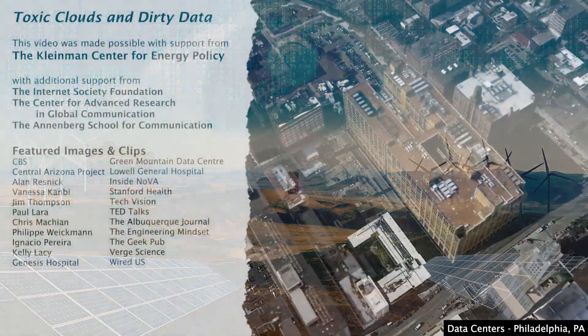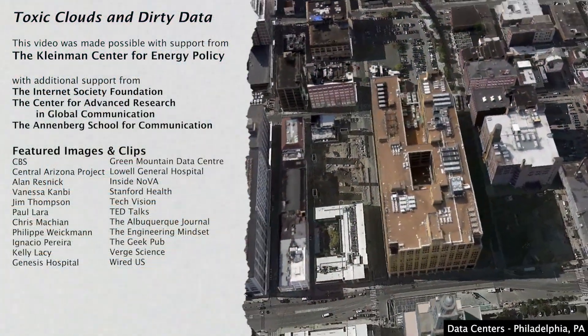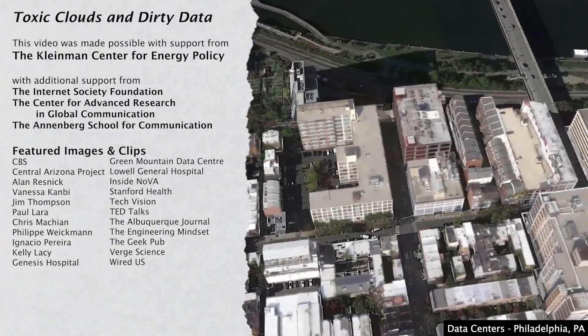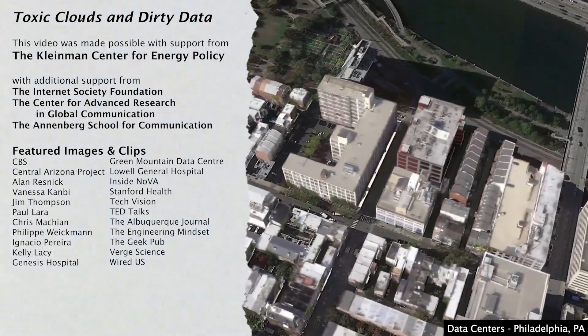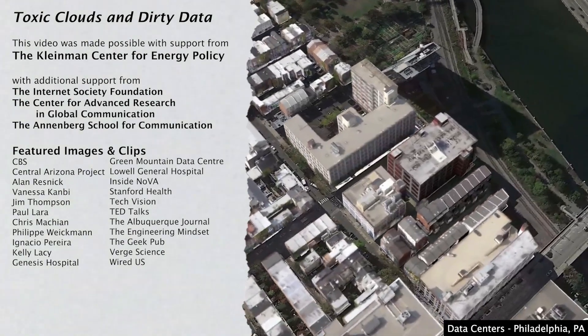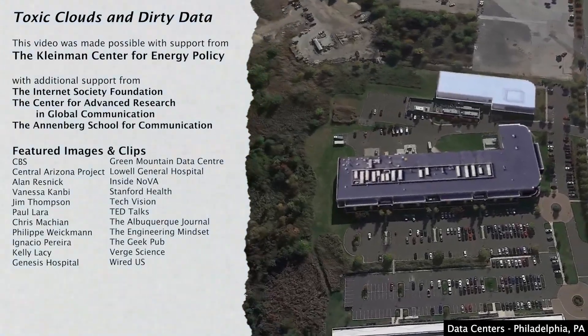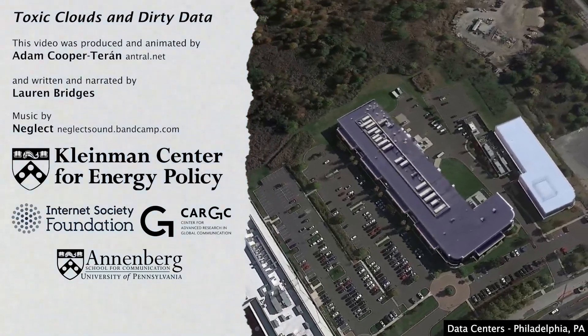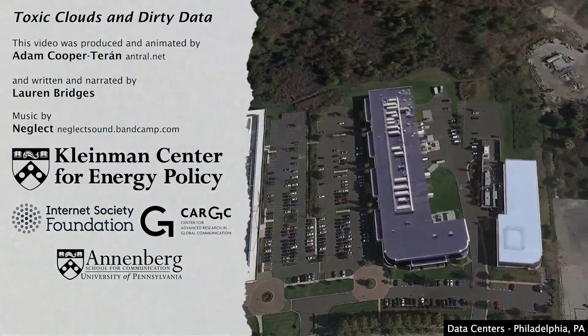This video was made possible with support from the Kleinman Center for Energy Policy, with additional support from the Internet Society Foundation, the Center for Advanced Research in Global Communication, and the Annenberg School for Communication at the University of Pennsylvania. Produced and animated by Adam Cooper Tehran, written and narrated by Lauren Bridges.